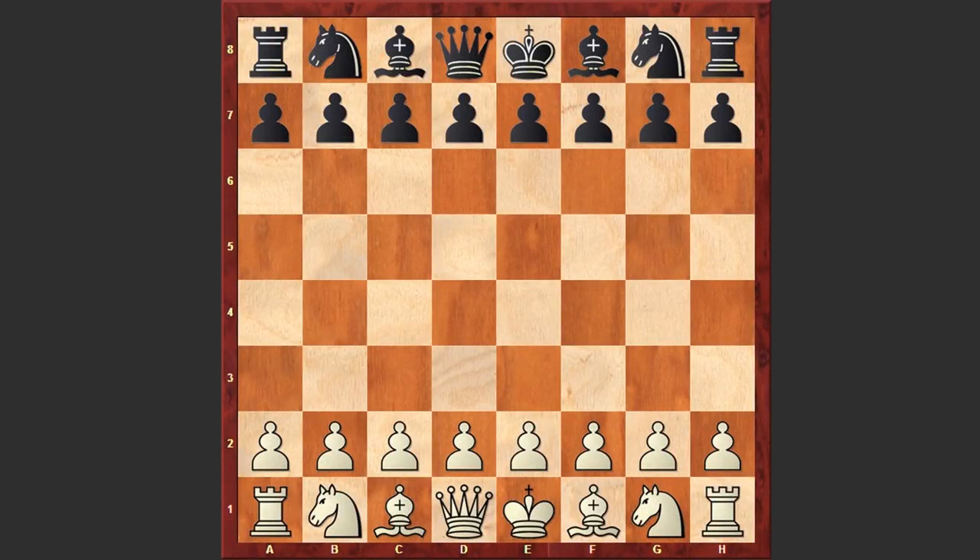Hello chess lovers, Soren here and I have a very interesting game for you played by Hikaru Nakamura against Roger Pettersson. This game was played in 2001 at the 29th World Open. At that time Nakamura was 13 years old but already had a very impressive rating of 2428.